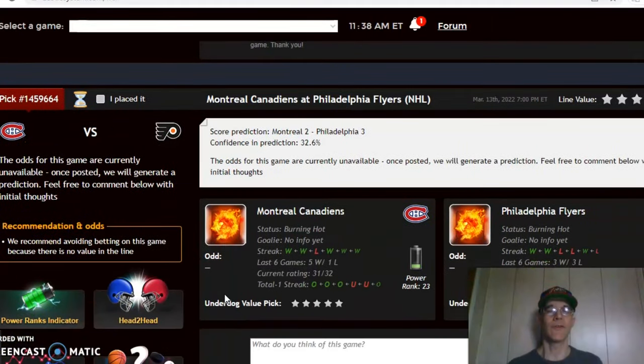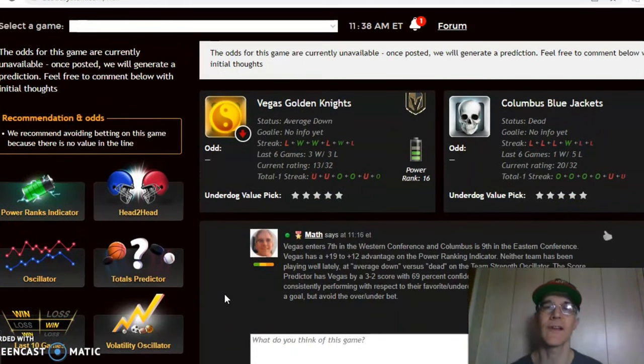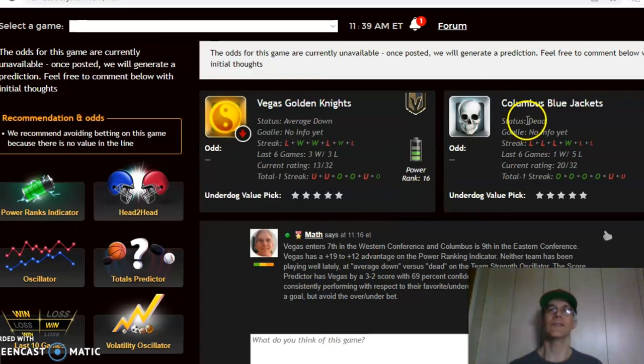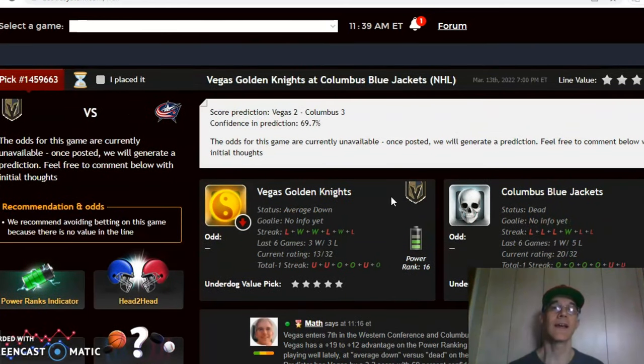Passing on Toronto/Buffalo and Montreal/Philadelphia, the next game we want to look at closely is Vegas and Columbus. Vegas enters seventh in the Western Conference and Columbus is ninth in the Eastern Conference, so both are really battling for one of the final playoff spots. Vegas is trending down, coming off a loss and going three and three over the last six, while Columbus is in dead status — losers of five out of their last six games. Columbus has been involved in games trending over the line four of the last six.